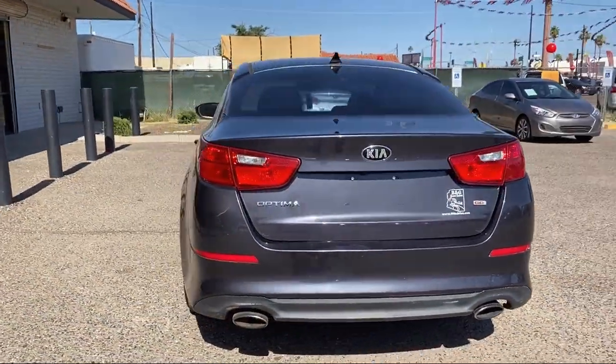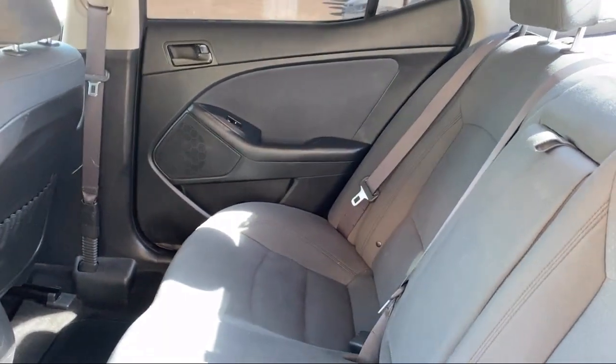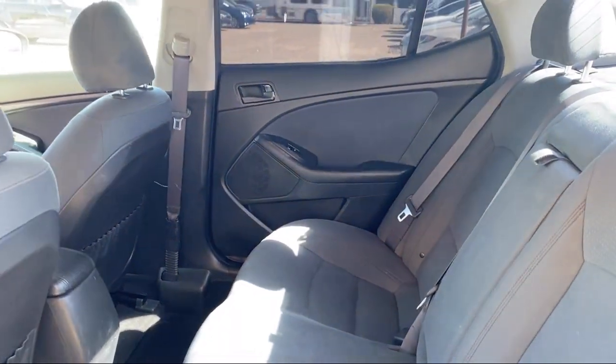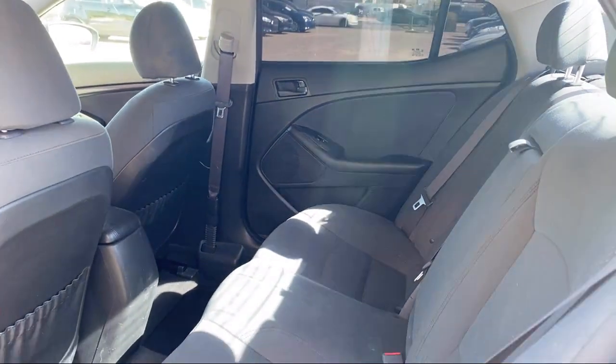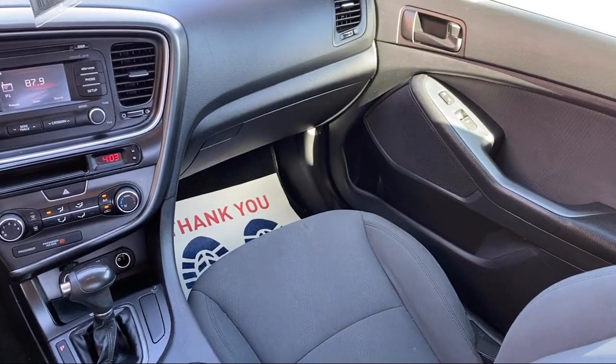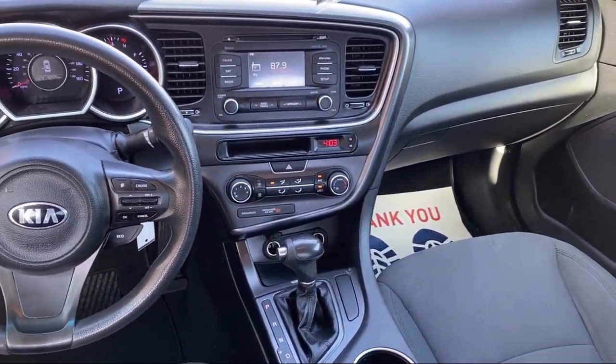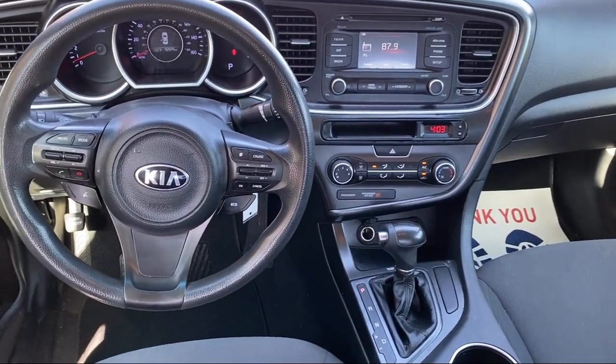For over a decade, B&G Auto Sales has been providing relatively new model cars with low miles for as little as $500 to drive off. We have a friendly and knowledgeable staff that provides top-notch customer service, making sure our guests get the best purchasing experience around.